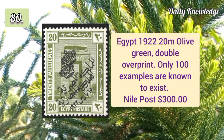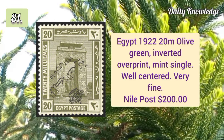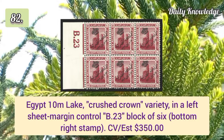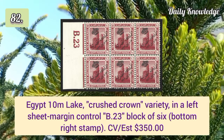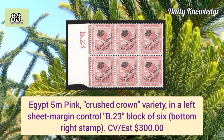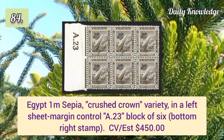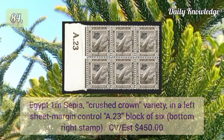1922 20m olive green double overprint — only 100 examples exist. 1922 20m olive green inverted overprint, mint single, well centered and very fine. 10m lake crushed crown variety in a left sheet margin with control number block of six. 5m pink crushed crown variety in a left sheet margin control number block of six. 1m CPR crushed crown variety in a left sheet margin with control number block of six.